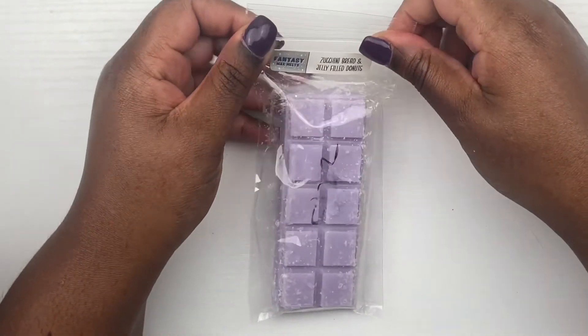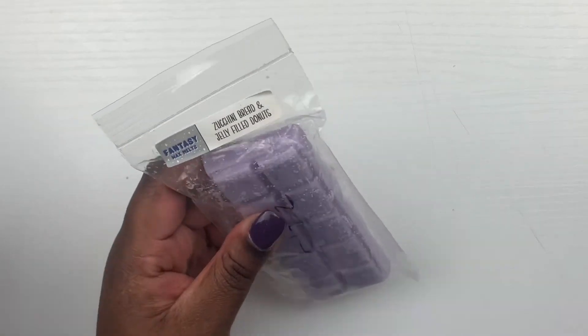I threw in a couple of scents that weren't fall. That smells really good — I mostly smell that jelly filled donuts, so we will see how that performs on warm.